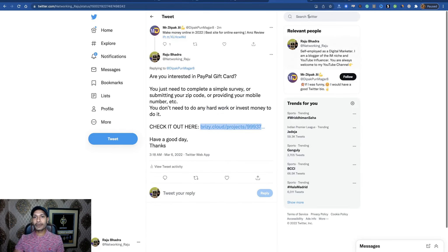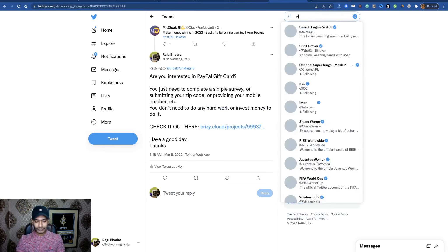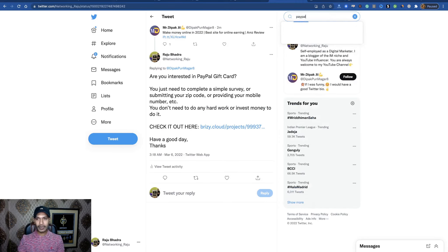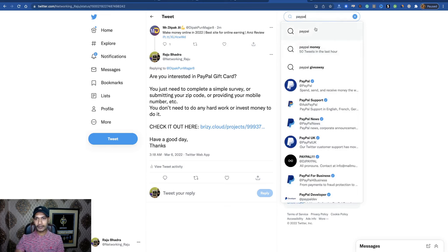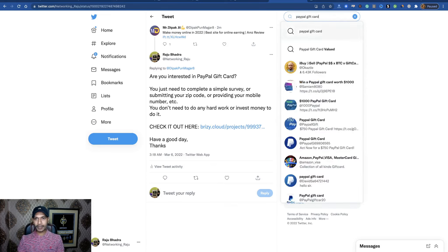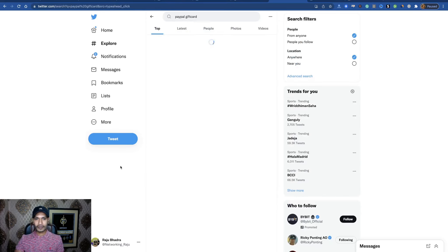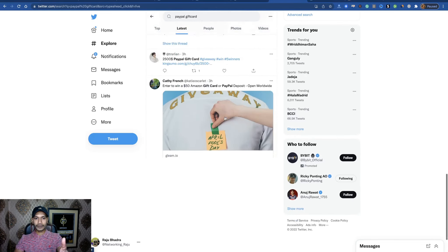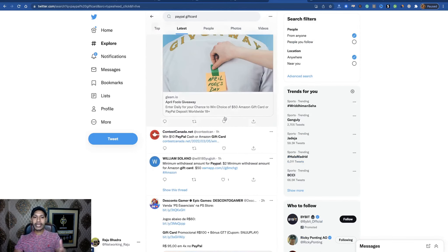You can also search 'work from home' or 'PayPal gift card,' then filter by latest — you will see a lot of posts. In the same way, make replies and get results. That is traffic source number one.